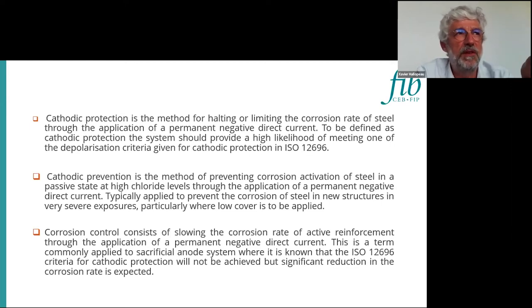We are also talking about cathodic prevention. Prevention is applied at the first age of the structures, to prevent corrosion — applying a cathodic protection current, but quite smaller, because normally at first age the main structures and the main rebar are passive. It is really to maintain, as prevention, the passivity of the steel in concrete. But with lower cover, we know that we may have some problems.